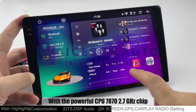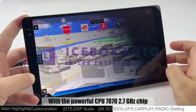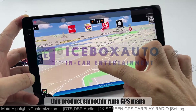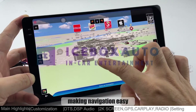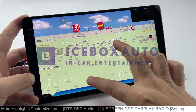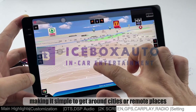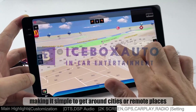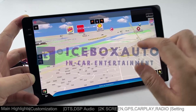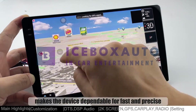With the powerful CPU 7872.7GHz chip, this product smoothly runs GPS maps, making navigation easy. Maps load quickly and routes are accurate, making it simple to get around cities or remote places. This smooth GPS experience makes the device dependable for fast and precise navigation.